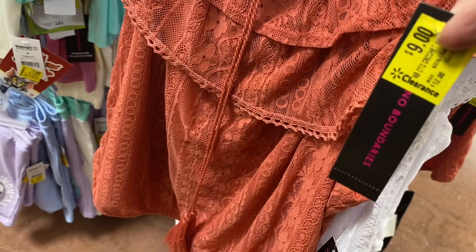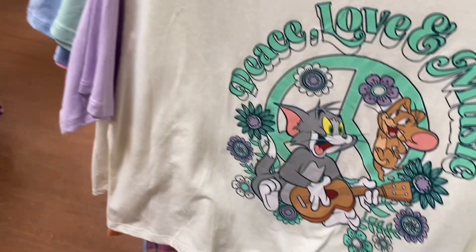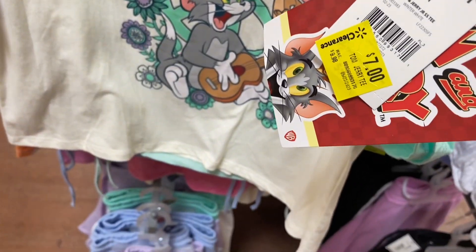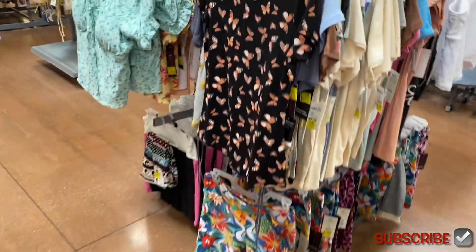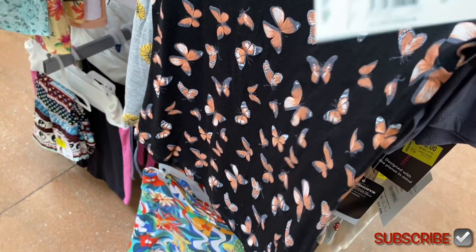I think this might be the last of the juniors section, but they have these for $7 and $9. They also have all these clothes on clearance — some are $6, some are $3, some are $4. I kind of skimmed through it before I started showing you, so all these over here are $6.